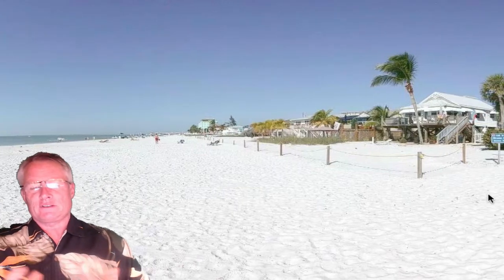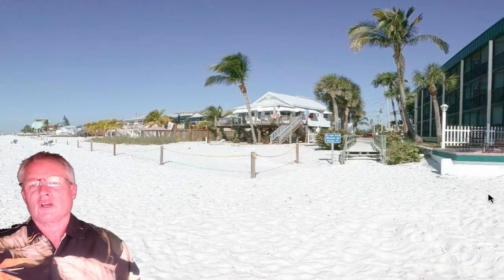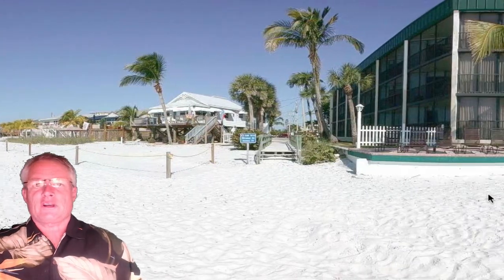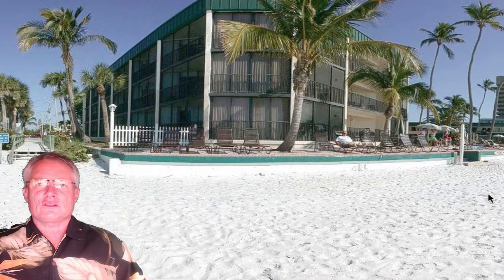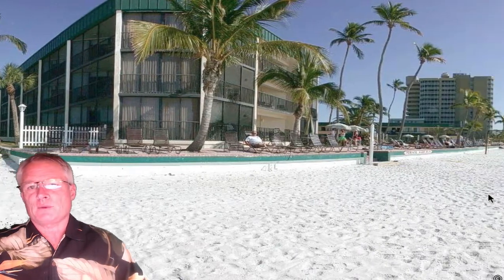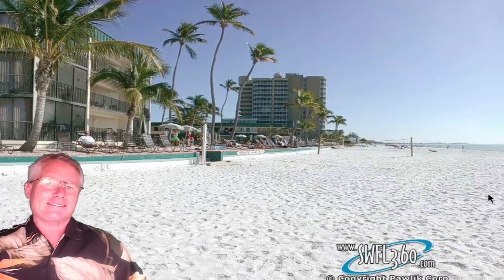Alan Smith bringing you another daily edition of the Southwest Florida Daily Tour of Homes and Foreclosures. Got a great tour of homes for you today. We're going to take a look at some new listings, plus all the homes that are walking distance to the beach on both Fort Myers Beach and Sanibel Island under $500,000. There's about 16 homes today.